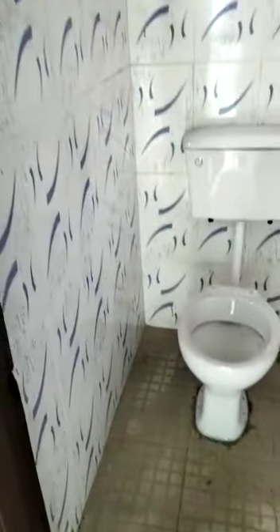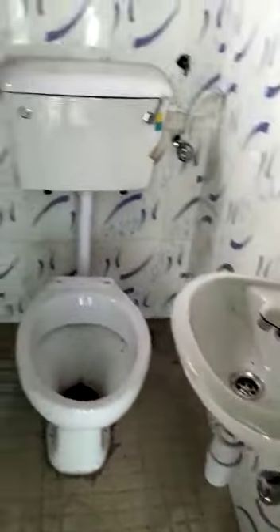Out here is the guest toilet. This is the parking lot — it's quite spacious.